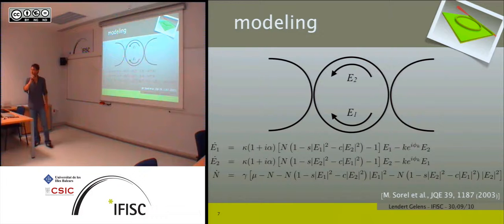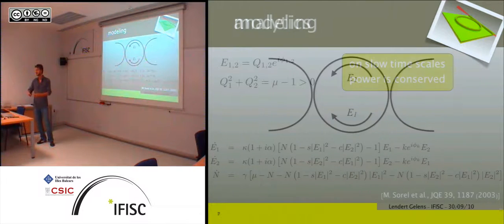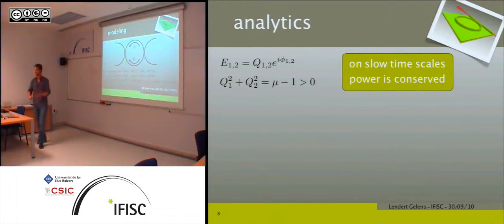This is an interesting point because it's very important for the dynamics. If I mentioned that you have the same model for VCSELs, it is true, but the saturation coefficients are exactly opposite. So everything I talk about here is for ring lasers, and the exact same dynamics occur for VCSELs but with opposite stability — everything is just reversed in stability.